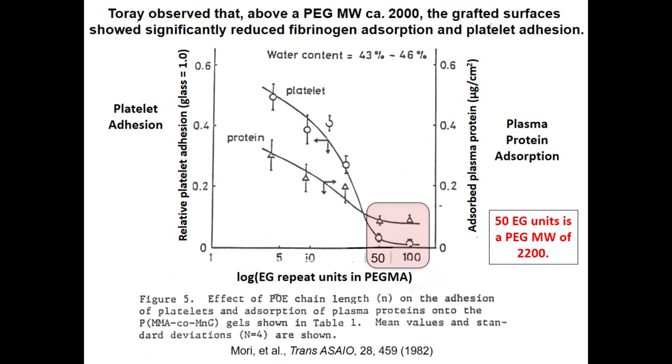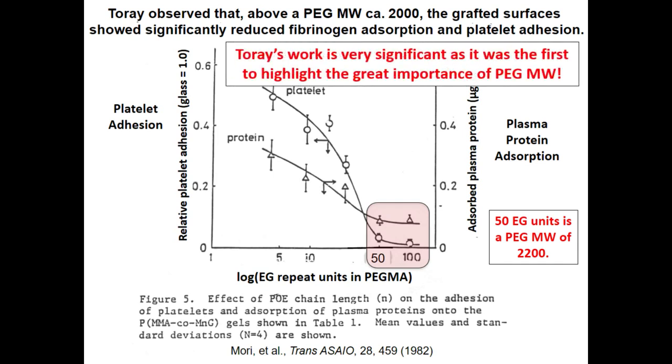As the length of that side chain increases to around 50 — roughly a molecular weight of 2,000 for a PEG side branch — they essentially reached a point where they repelled all proteins and platelets. This was the first non-fouling surface, and it was a PEGylated surface. So Toray was really the first company to PEGylate surfaces, and they were also the first to highlight the importance of PEG molecular weight.